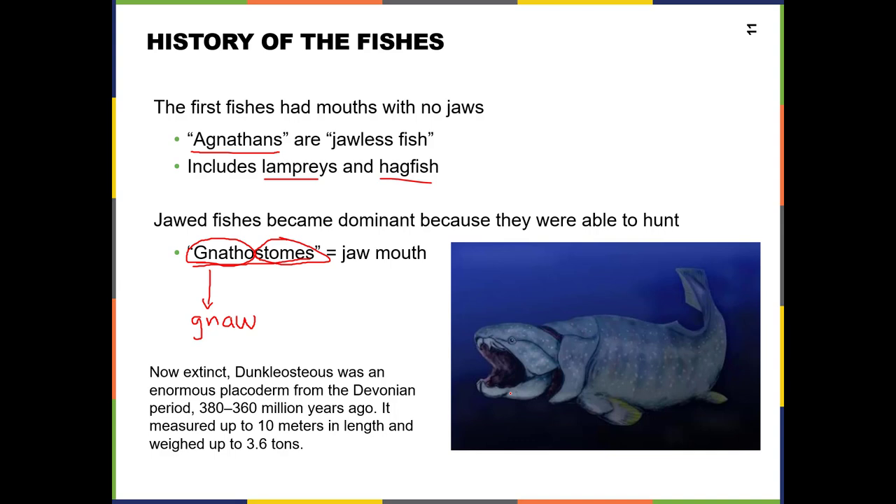Here's Dunkleosteus again — he's just horrifying. He lived about 380 million years ago, and we don't think he still exists. Things we haven't found, we assume are extinct, though sometimes we're wrong with those assumptions.